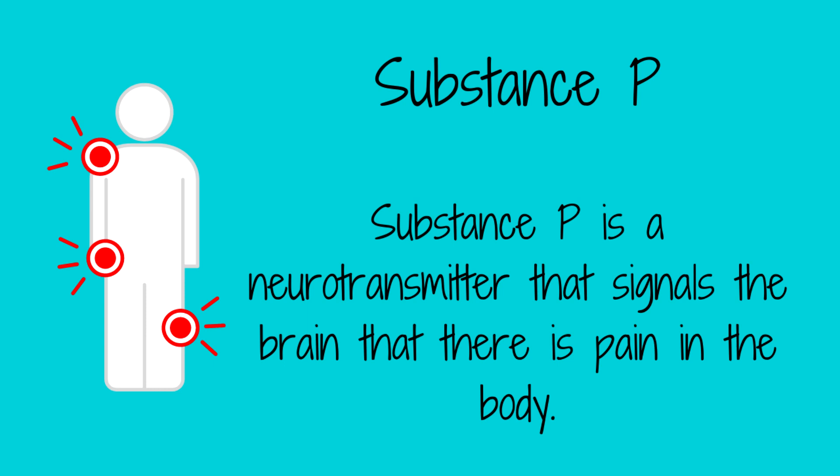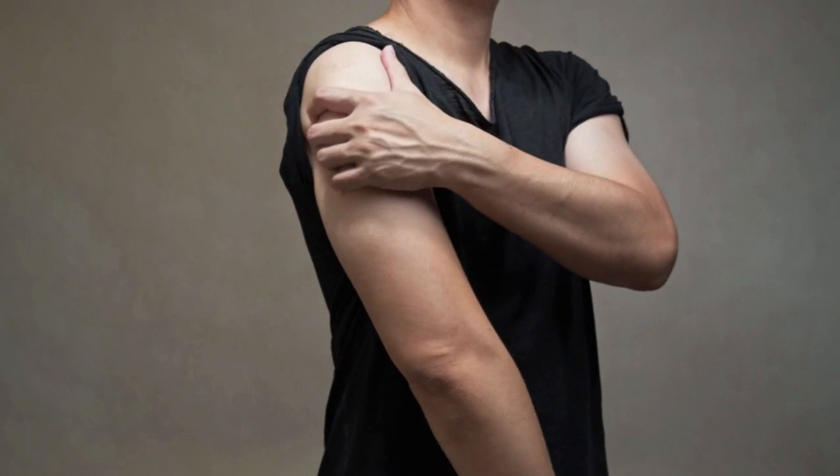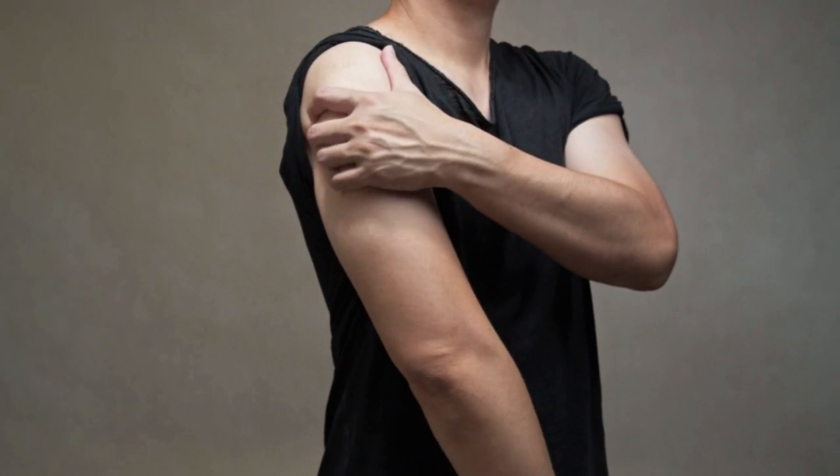Cayenne has been shown to be effective in reducing pain associated with conditions such as osteoarthritis, rheumatoid arthritis, and diabetic neuropathy. It works by depleting substance P, a chemical that transmits pain signals in the body. When made into a salve or liniment and rubbed directly on your aching joints, it can provide local relief.